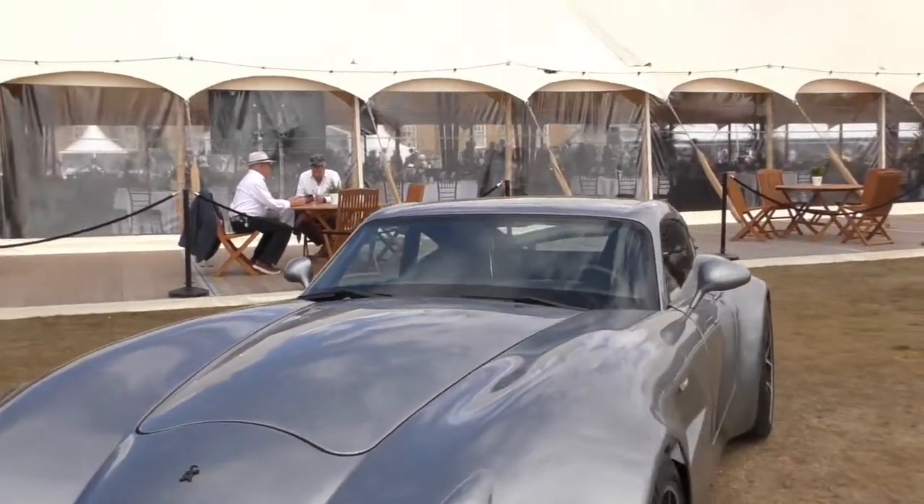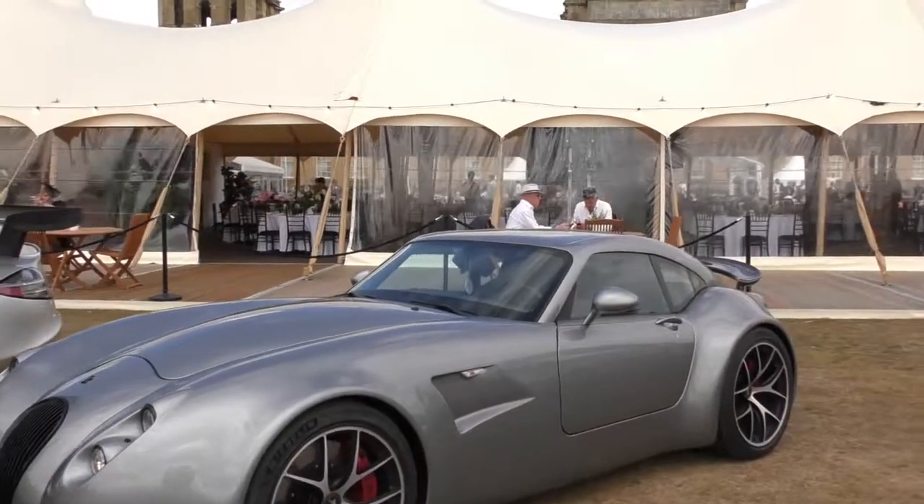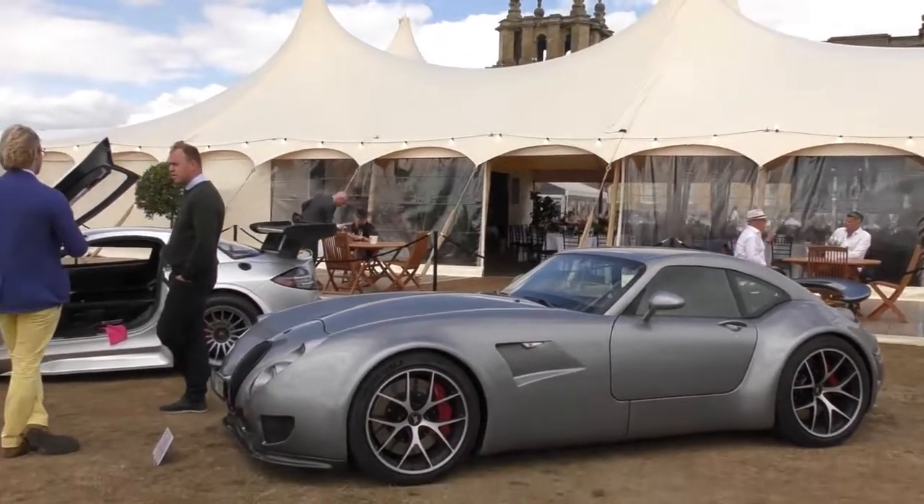Next to that we've got a 2018 Feisman GT MF5. Not a particular favourite of mine, to be fair.